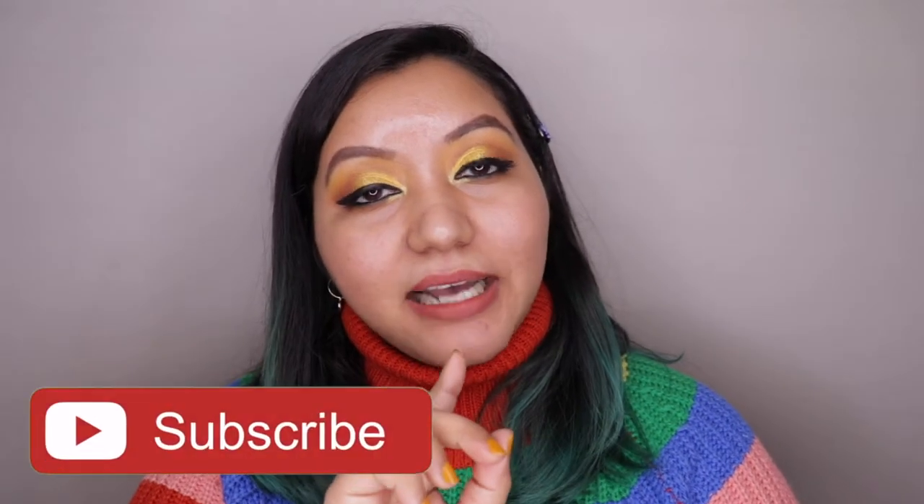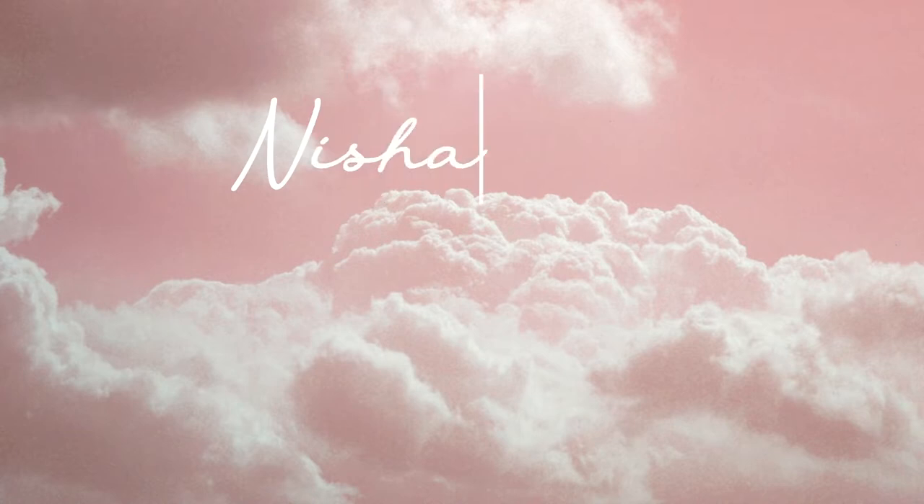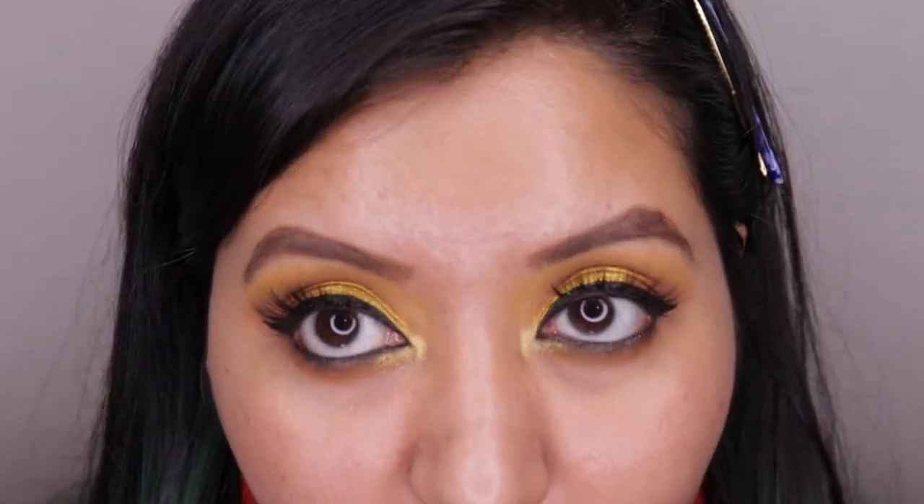Don't forget to hit the subscribe button and the bell icon to be notified whenever I upload. Now let's jump right in! I've super zoomed in so you can see how my skin looks. I have super oily skin with visible pores, and some breakouts on my chin. Let me first introduce you to your best friend — the blotting sheet.